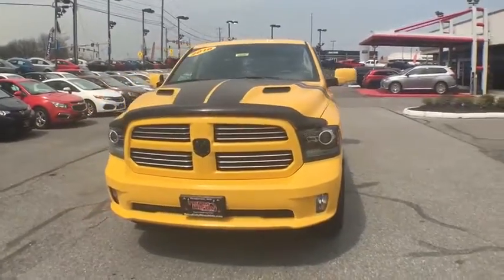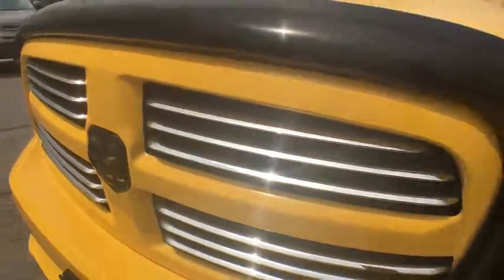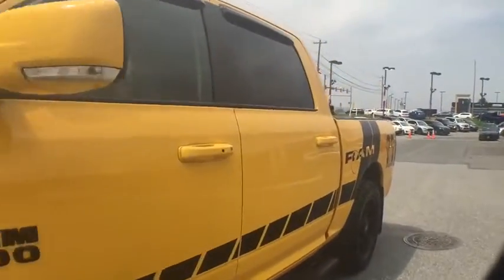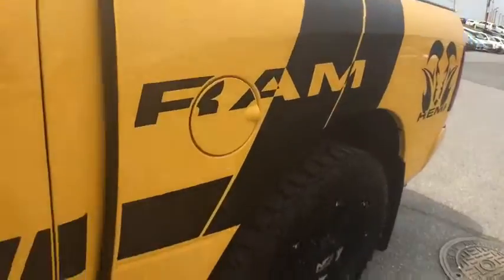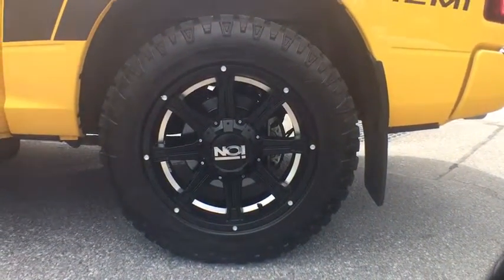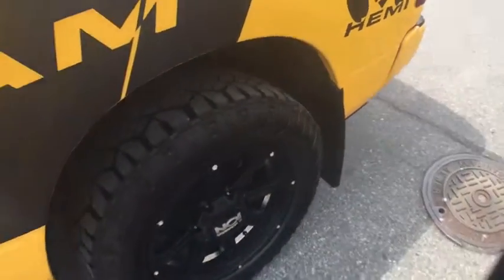Clock, outside temperature gauge, tachometer, tilt steering wheel, power adjustable pedals, front license plate bracket, tinted glass, power sliding rear window, body color door handles, cloth bucket seats, steering wheel controls. This beauty is sure to make you the talk of the neighborhood, so call or drop in for a test drive today.